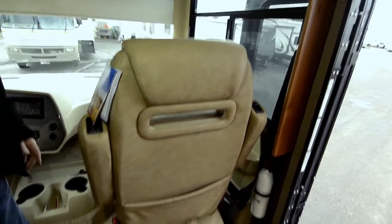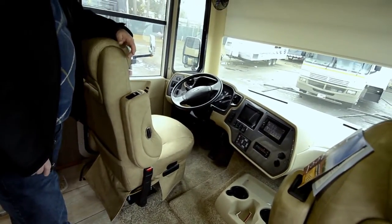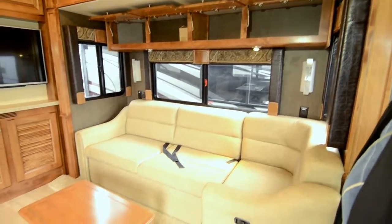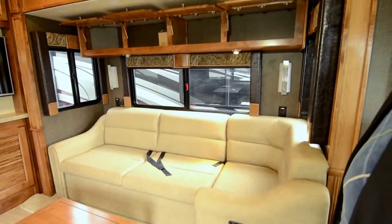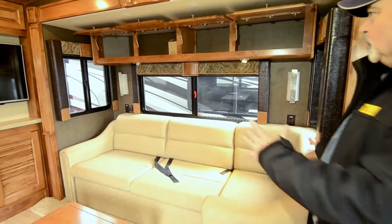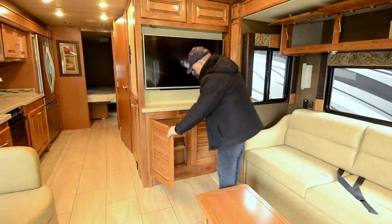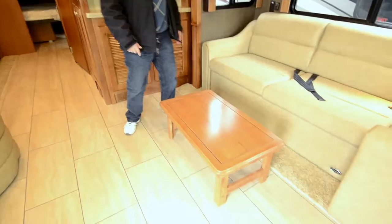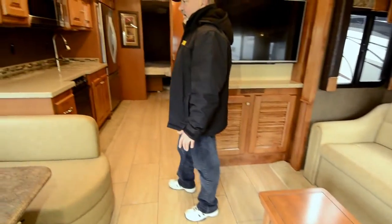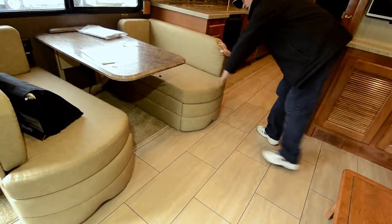The other shades pull down manually. There's also storage up front. Both front seats spin around so you can use them as part of your furniture, and both the driver and passenger seats are electric power seats. There's a nice loveseat/sofa that also makes into a bed. Notice all the storage up above the sofa — a huge amount of storage — good windows, lots of lighting, a nice-sized TV, and storage down below. It even comes with a little coffee table that folds up.